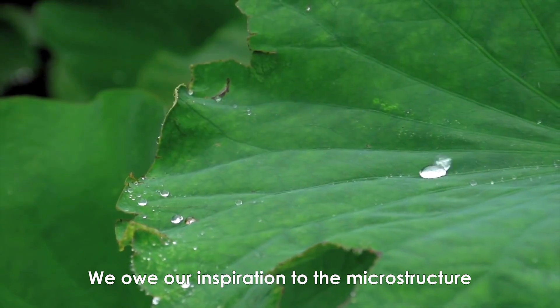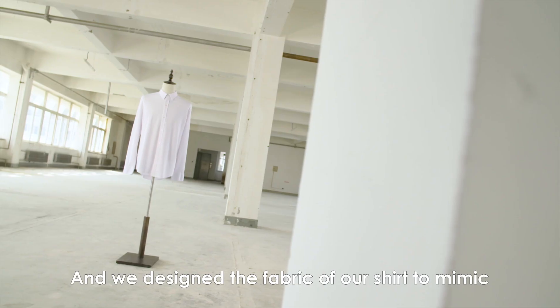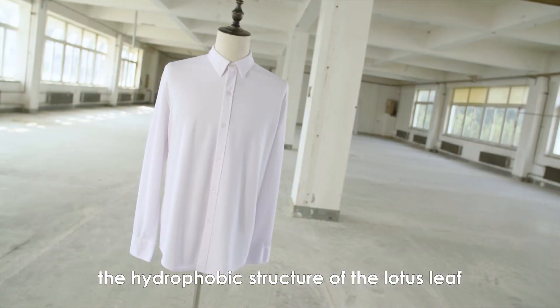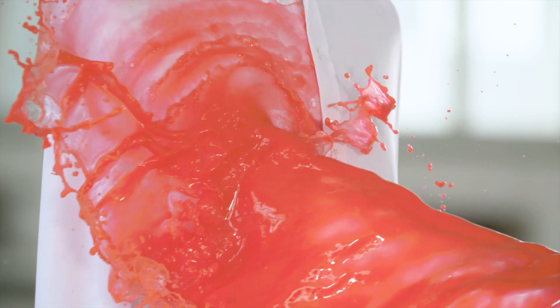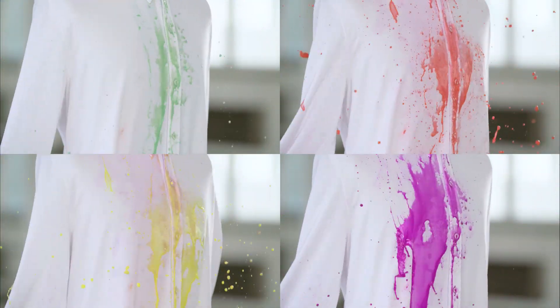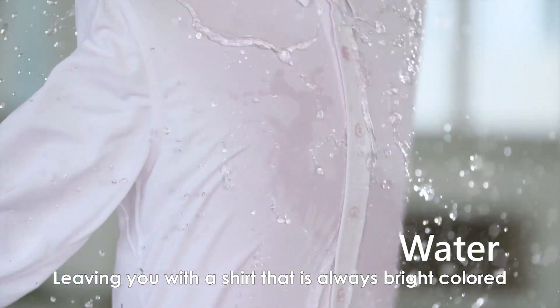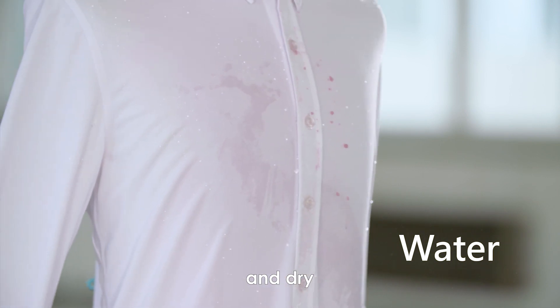We owe our inspiration to the microstructure of the lotus plant, and we designed the fabric of our shirt to mimic the hydrophobic structure of the lotus leaf — leaving you with a shirt that is always bright-colored, fade-resistant, and dry.